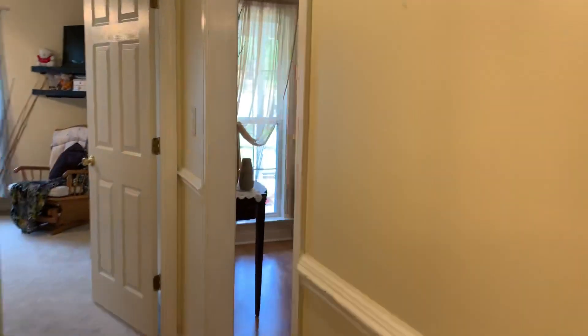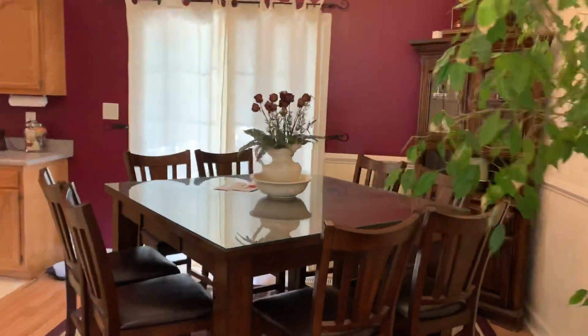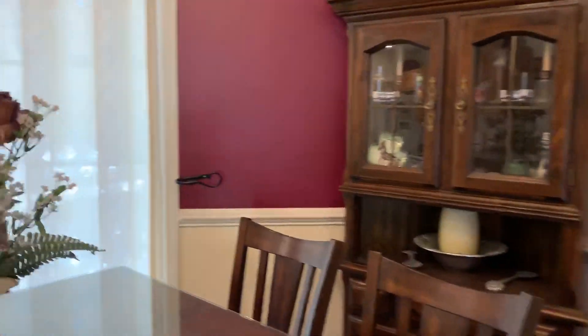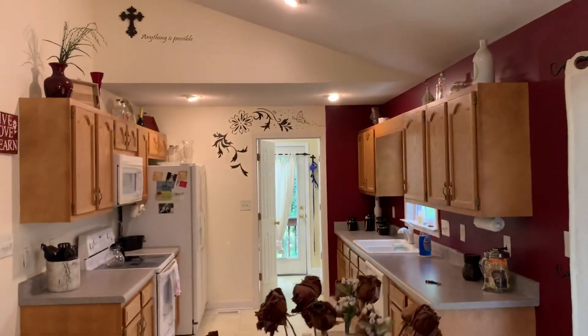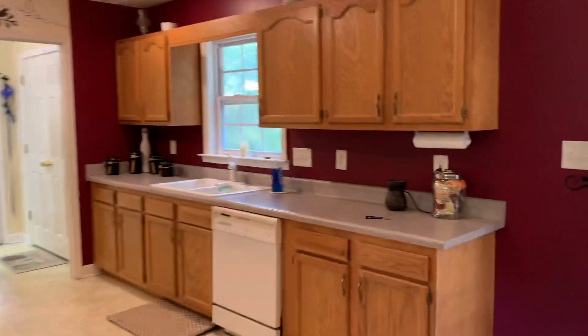Back through the hallway, back through the living room, into the dining area. Over to the kitchen, which has a microwave, stove, refrigerator, dishwasher, and oak cabinets.